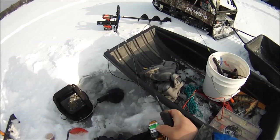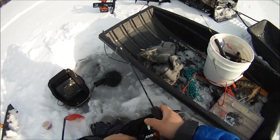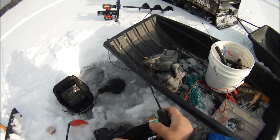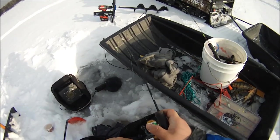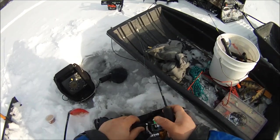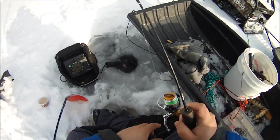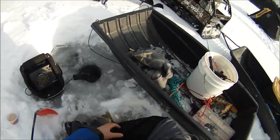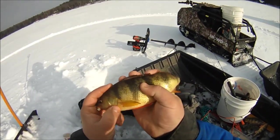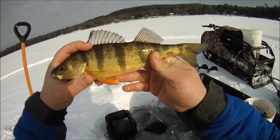There we go. Got them, finally. Up, up, up you go, baby. Another perch, hopefully. I love perch - don't get an opportunity to catch them too often, not a lot of lakes around here have them. Oh yeah, beautiful keeper right there. A little lankier than the others, but nice length to them. Good keeper.